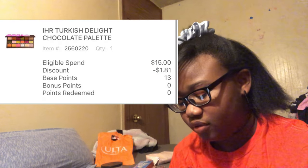I also got a palette that shall be named: the I Heart Revolution Turkish palette, one of the Revolution brand palettes - basically a little bootleg chocolate bar palette. This wasn't part of any deal; I just went into the store and spent money unnecessarily. I returned this, which shows up in the next transaction.